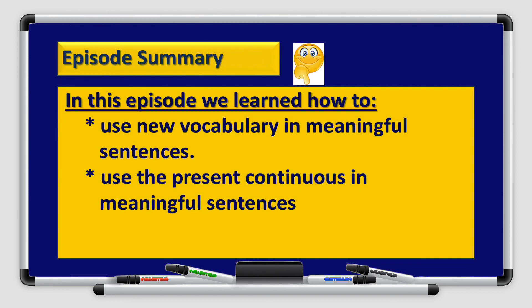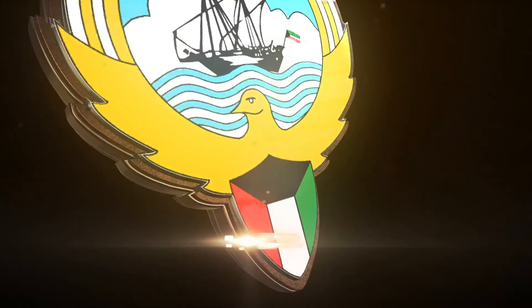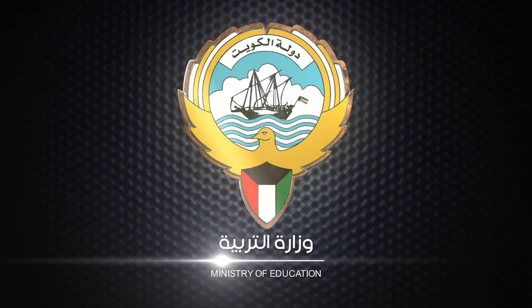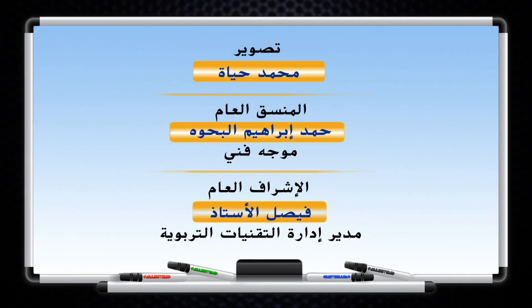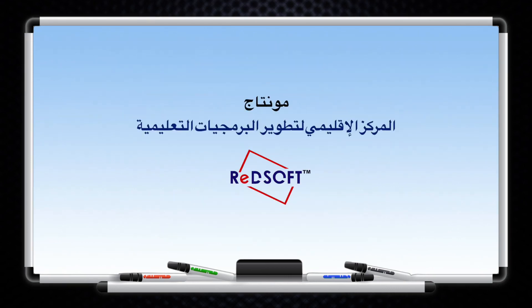Alright boys and girls, we've reached the end of this episode. In this episode we learned how to use new vocabulary in meaningful sentences, and how to use the present continuous in meaningful sentences as well. Thank you so much for watching. I hope to see you on the next episode. Goodbye for now.